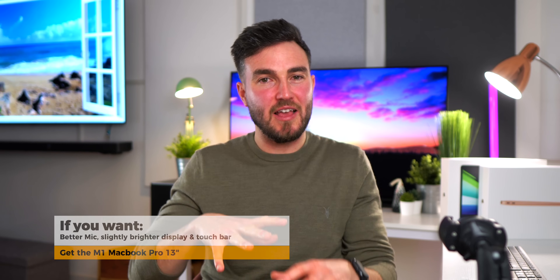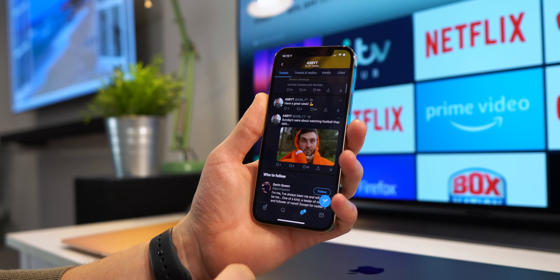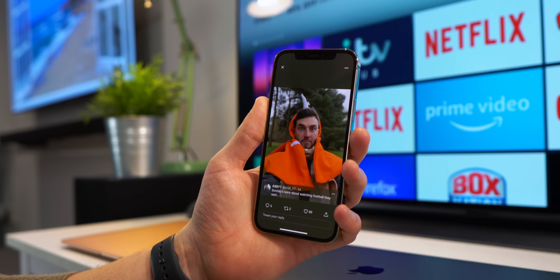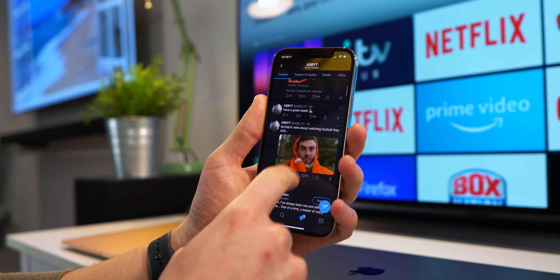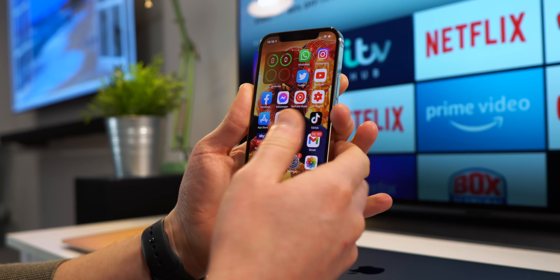But if you want the best of the best and aren't fussed about the size of the display, then don't get any of them — and I mean that — because I would personally wait for the new year when we will no doubt be getting a new MacBook Pro 16 inch with the new M1 chip, and that is going to be a beast. I am incredibly excited to test it out and will of course be sharing my impressions and review when it drops.